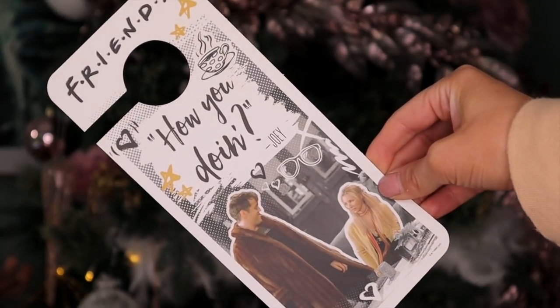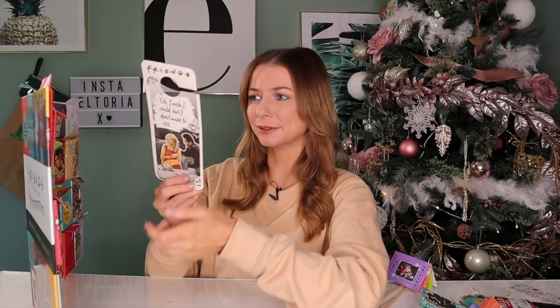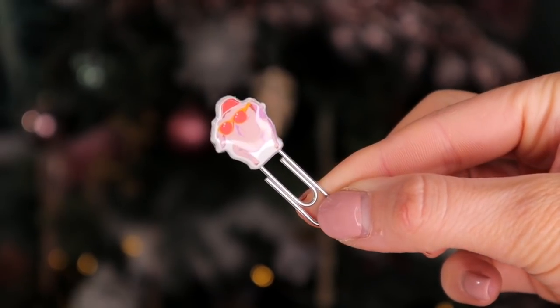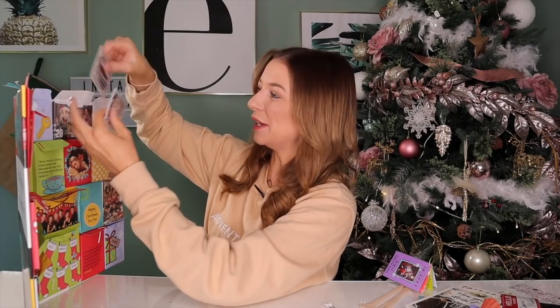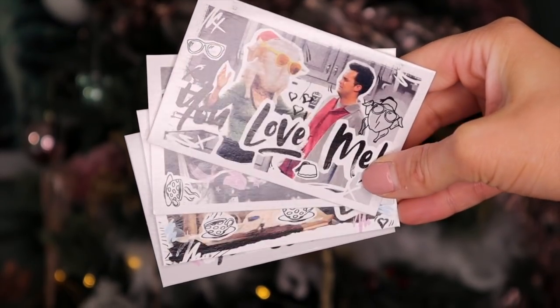Day number eighteen is the big door — we have a little door sign. On the front it says 'How are you doing?' and on the back it says 'Oh, I wish I could, but I don't want to' by Phoebe. These remind me of a hotel. Day number nineteen: behind this door we have a paper clip with the Christmas turkey on it. Day number twenty: up next we have some Christmas cards. They're so cute — they remind me of when I was back at school and used to hand out Christmas cards every single year.